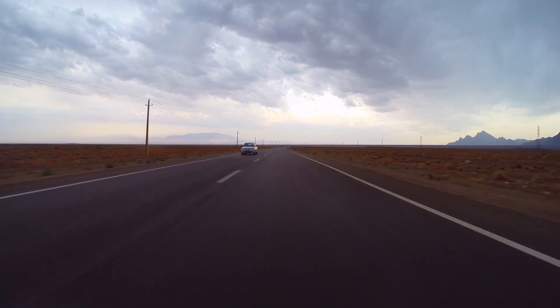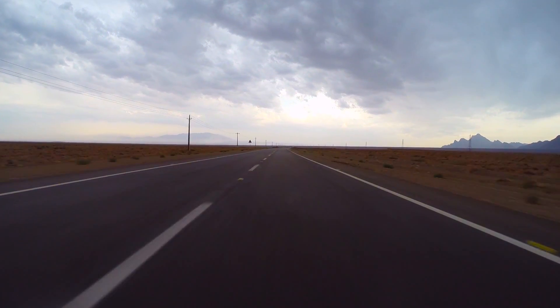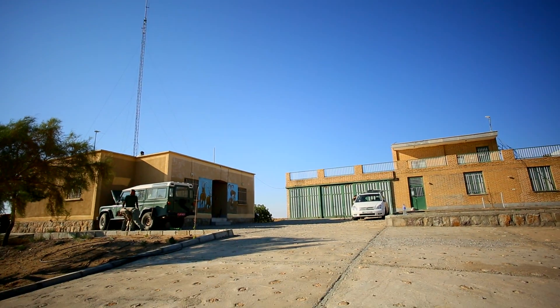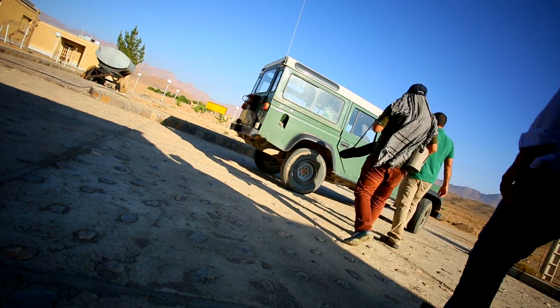Khartoran National Park, only a two-hour drive heading east from the green forests of Shahrud, is located in the central desert of Iran. We spend the night at Delbar Ranger Station, and tomorrow morning we will join the park rangers for a tour of this amazing national park.